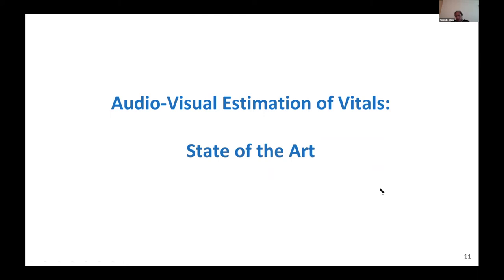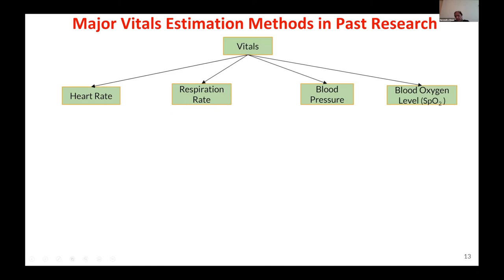Let me quickly give you a sense of where things stand today — not in our work, but overall in the field — specifically for audiovisual estimation, which is our focus and has been the focus of almost all work so far. A lot of work has been done on visual-based methods and some on audio-based methods. Here is a quick review of where things stand.